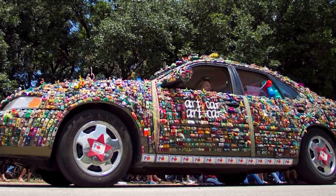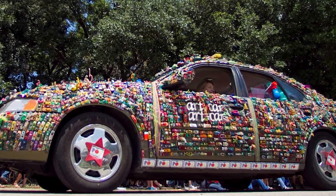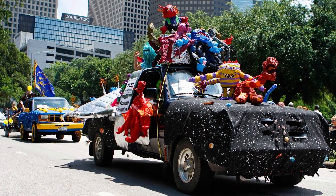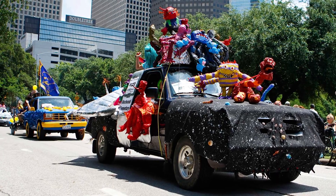Students from Poe Elementary created Art Car, Art Car, a car made up of a bunch of little cars. And the kids at Westwood Elementary designed an out-of-this-world car called My Teacher is an Alien.